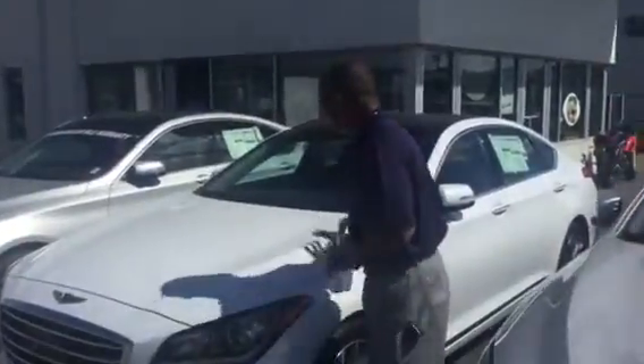Now, this vehicle is here ready to sell right now. We have an end-of-the-month sale going on today. We're trying to hit numbers, so I need you to give me a call as soon as possible.